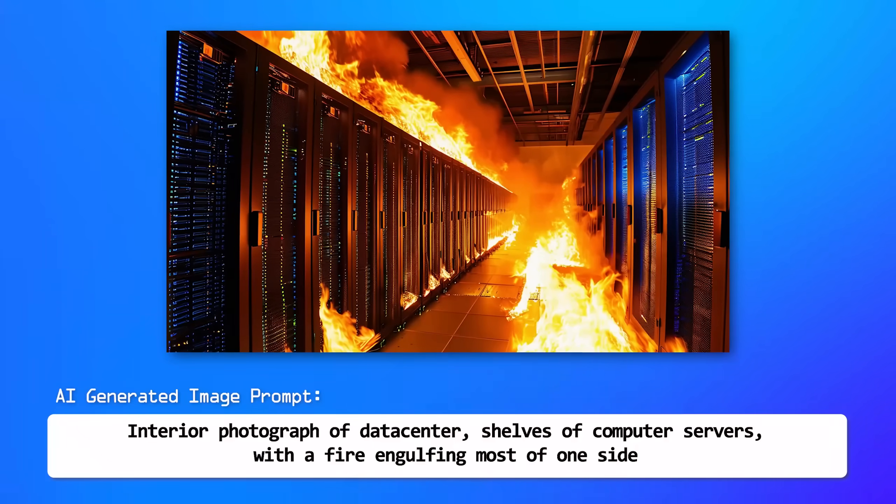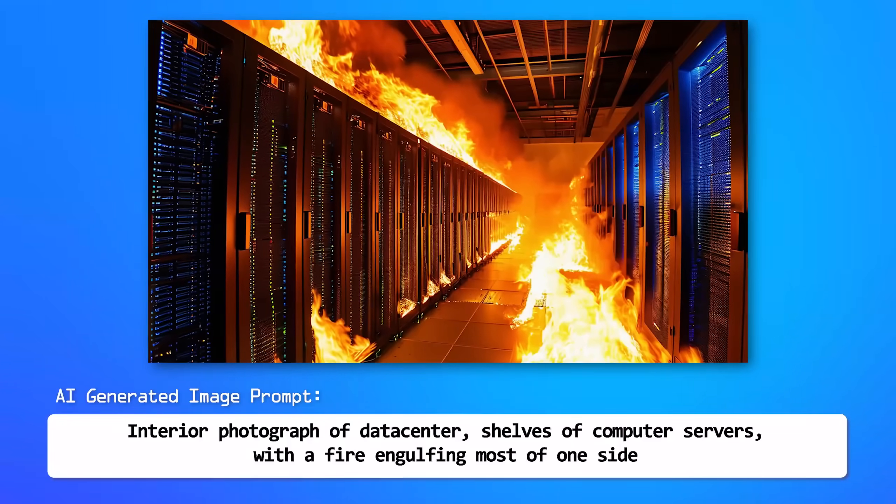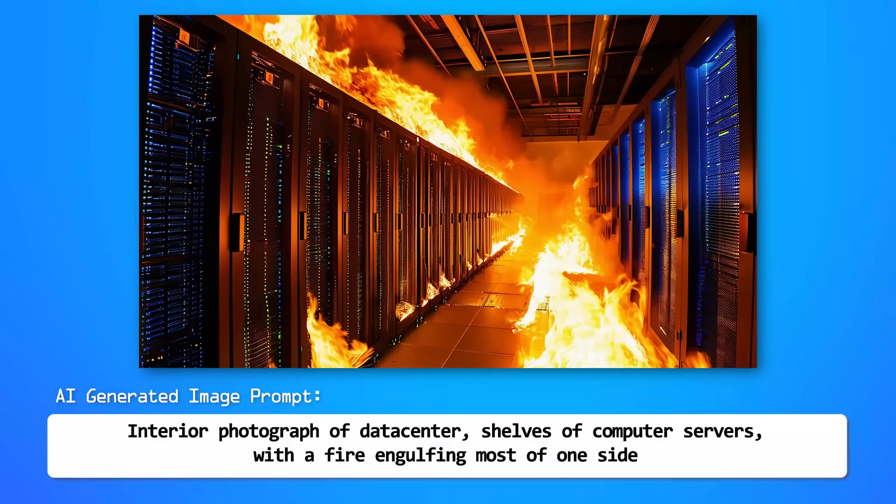March 29th, 2024, a day that will live on in infamy as the time that nearly every server in the world was this close to having a hidden backdoor installed, and we may never have known it.